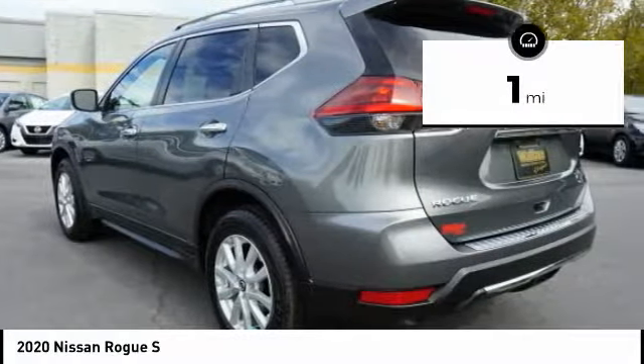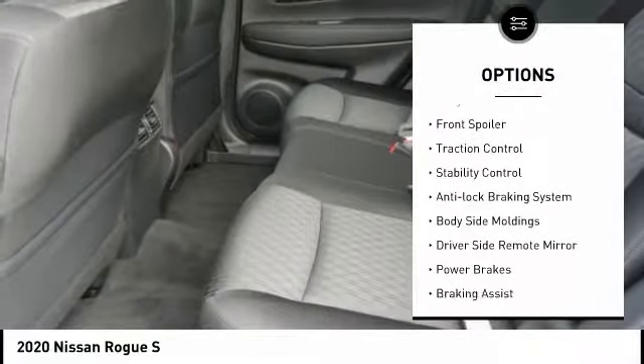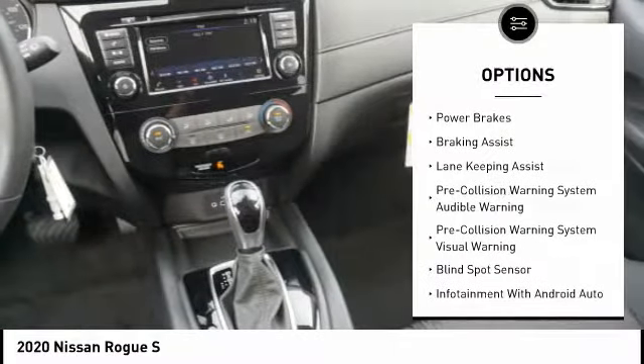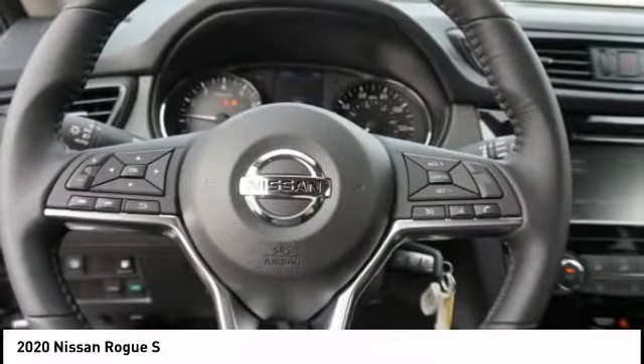This vehicle has less than 100 miles. Here are some of this vehicle's great options: power windows with safety reverse, alloy wheels, front spoiler, traction control, stability control, anti-lock braking system, body side moldings, driver side remote mirror, power brakes, and braking assist.